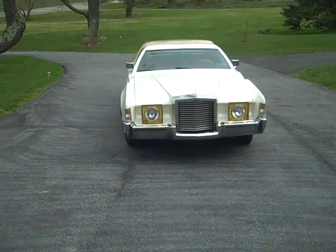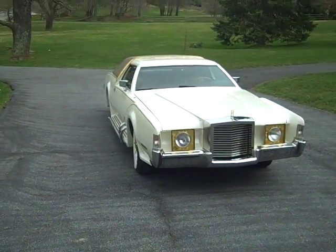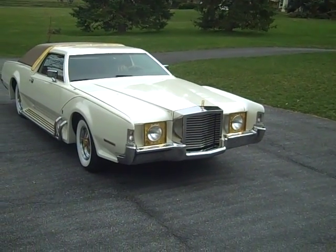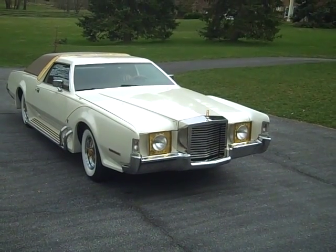The Bugazzi starts out as a stock Mark IV Lincoln, with the body almost totally re-sculptured. Detached headlamps, functional running boards, and a thickly insulated vinyl half roof are then added.